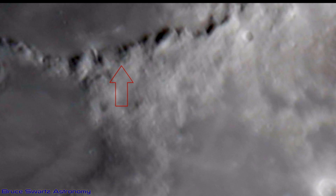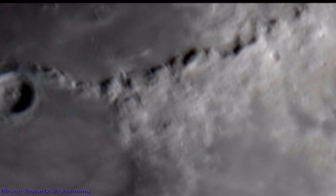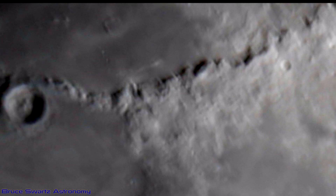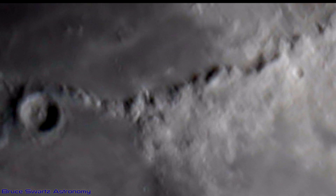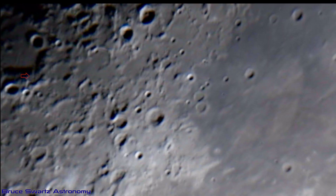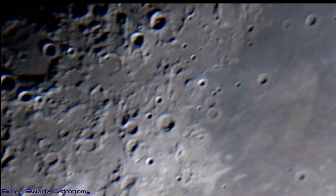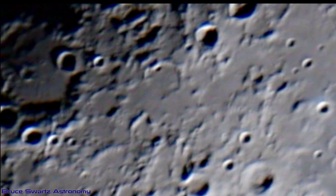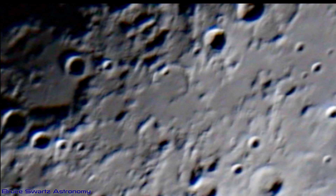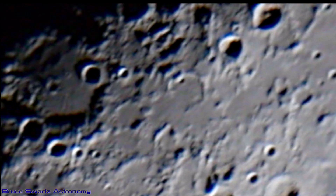We're finding more and more things. These are the Apennine Mountains. Lines going to and from the craters — these lines are overlapping themselves, they're very symmetrical. Sometimes there are three or four side by side. I don't personally believe that they are lines of ejecta.